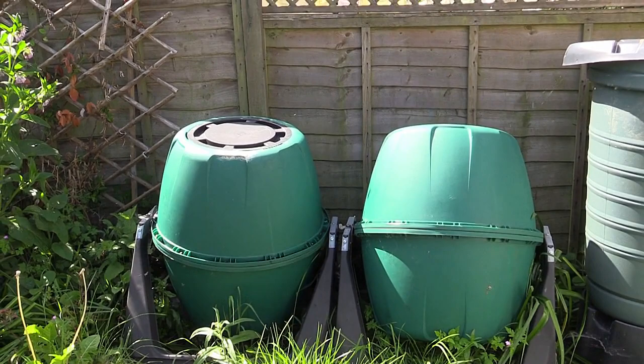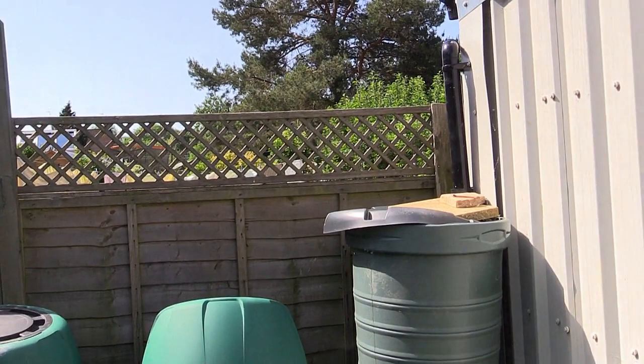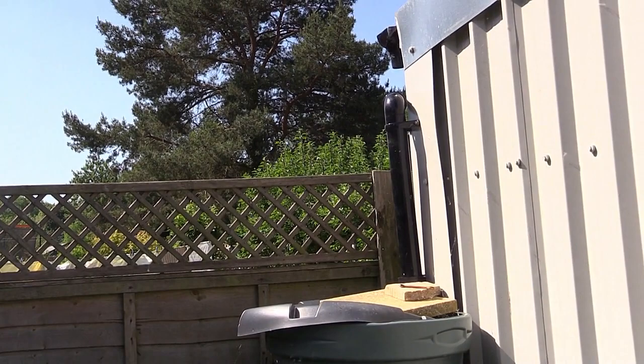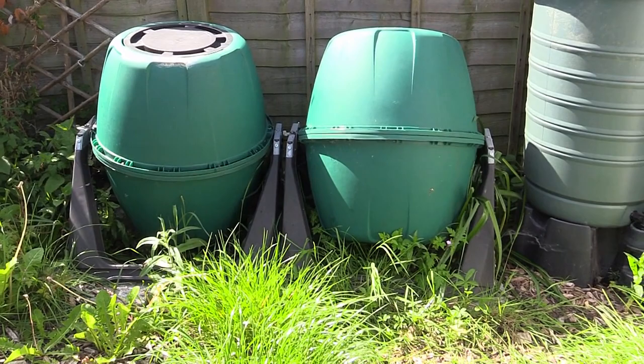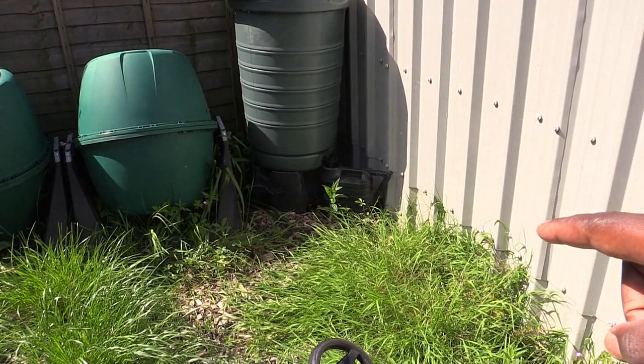I've got a water butt here but annoyingly the cats use it as a step to get from neighbor to neighbor, so they keep popping the lid off and I keep losing rainwater. I'm not too fussed because I'm leaving soon — moving to Scotland, so I'll get all the rain in the world. I did have a fig and some alder here — nitrogen fixers — but I like the wild meadow look and the bees and bugs are happy.